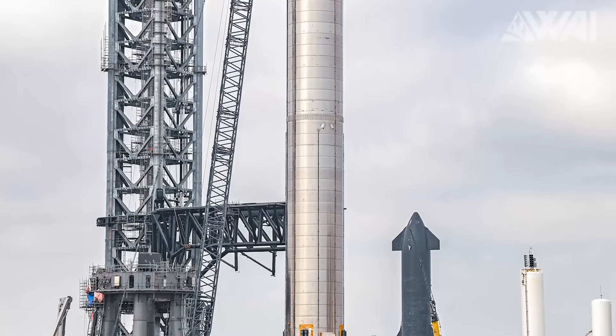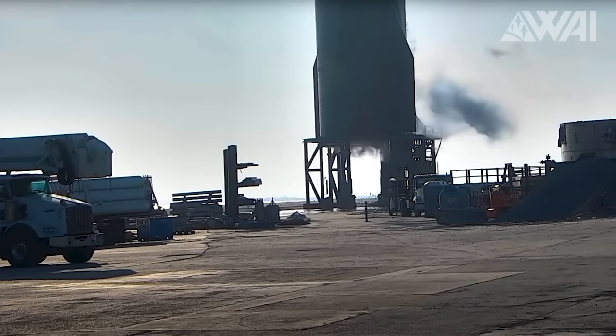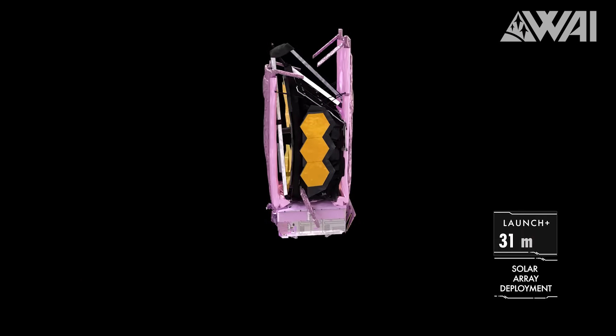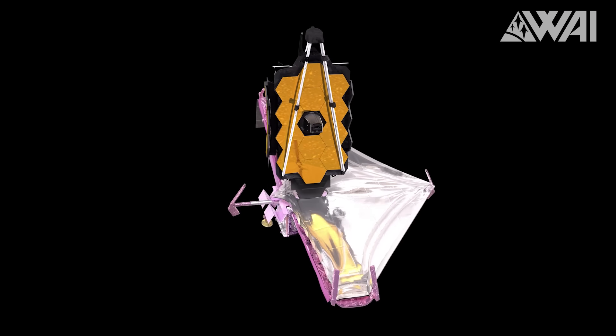SpaceX Starship Super Heavy igniter test! Two SpaceX Starship 20 static fires, one of them aborted — why? Finally a deluge system for the orbital launch mount and some protection for the legs? And what's the James Webb Space Telescope doing after the launch? Let's find out!